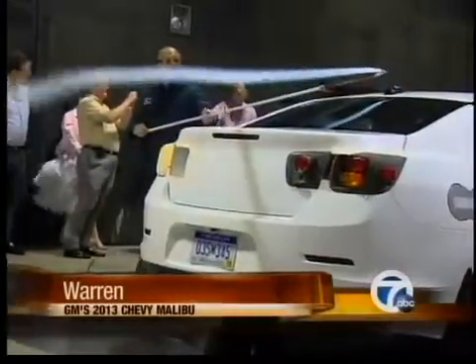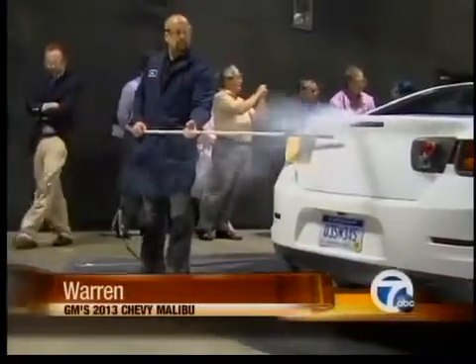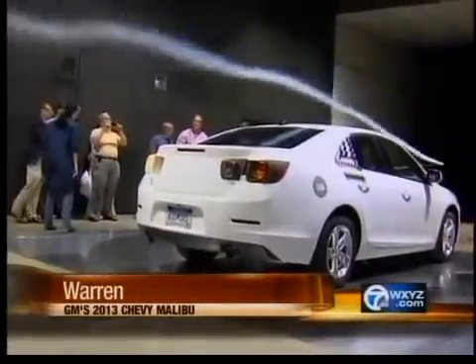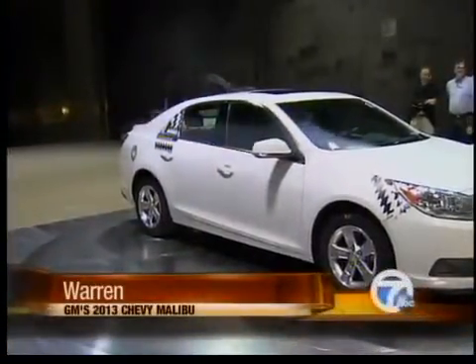This Malibu is expected to get the best ever fuel economy for a mid-sized Chevy, getting more than 30 miles per gallon on the highway. An e-assist version could get as much as 38 miles per gallon on the highway. The testing led to rounder corners and softer angles.